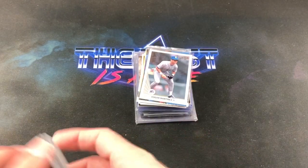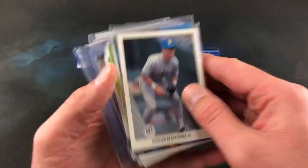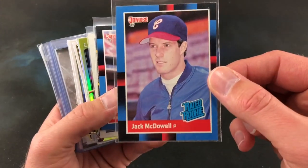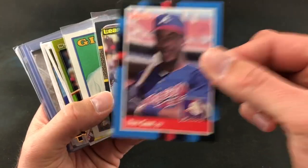And that ends those, then we go into some older stuff. Right on top, 1990 Leaf — what a great set, that will always be one of my favorites. Edgar Martinez, Hall of Famer. Those boxes are skyrocketing again. Jack McDowell's rookie card from 88 Donruss, and also Ron Gant rookie card — that was a big one back then.